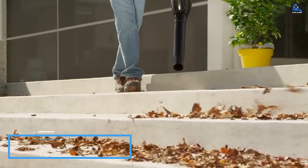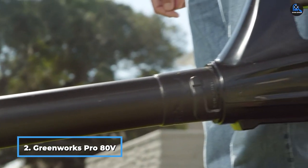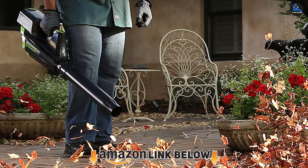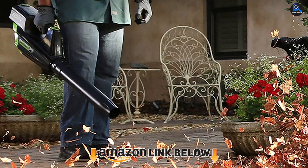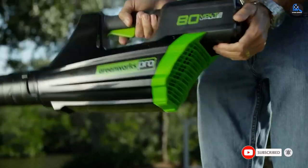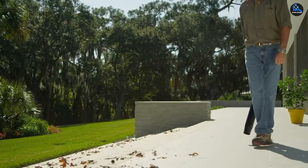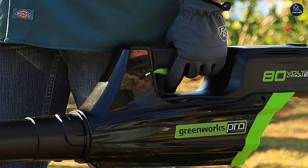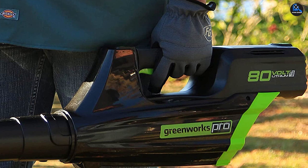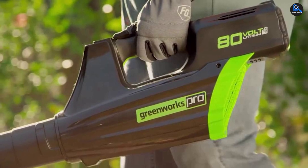Moving on to number 2, the Greenworks Pro 8 Cordless Brushless Axial Blower. This brushless leaf blower from Greenworks has removed the hassle of cords altogether, and needless to say, this is one product the environmentalists would love. No fossil fuel usage means zero carbon footprint, so you can rest assured you are doing absolutely no harm to the environment. For most users, the first speed setting should suffice, and unless your lawn is covered with wet leaves, you don't need to access the higher speed settings.